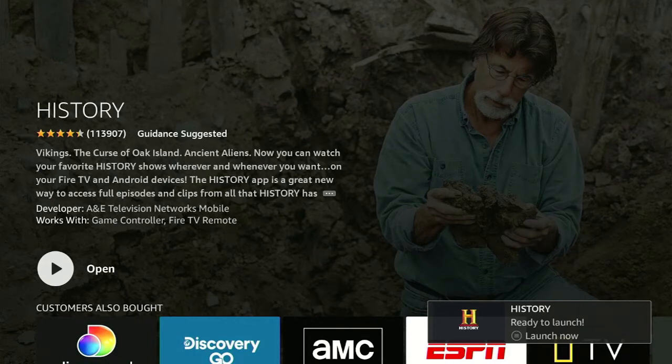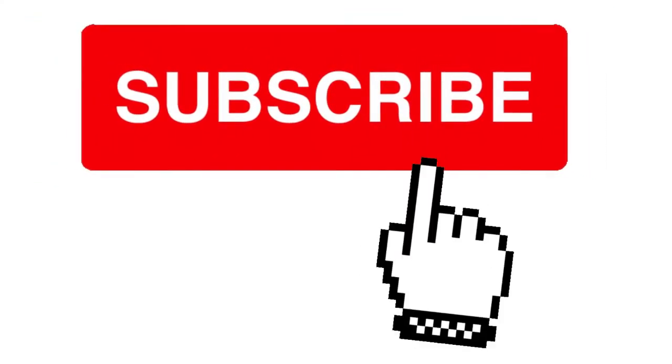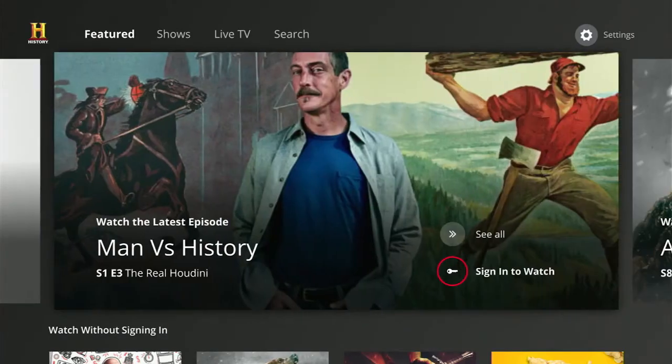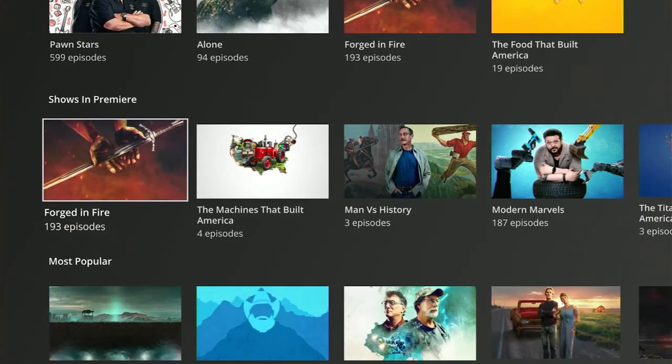Realistically, the History Channel app is going to be your best bet for getting your favorite shows. If you like everything else and don't want to switch from FuboTV specifically, please take a second and show your support for this channel by giving it a free thumbs up.